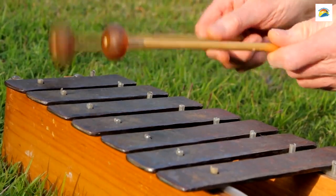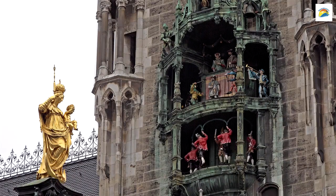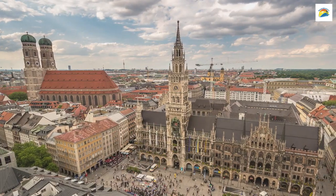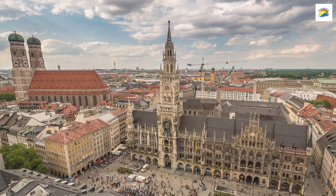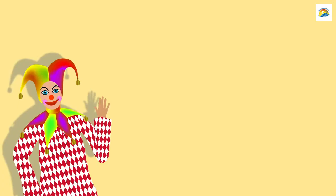Back at Marienplatz in the iconic Glockenspiel, there's a hidden detail many overlook. Among the 32 life-sized figures, there's one that stands out. It's a jester who emerges at the end of the show. He's called the Cooper's Dance Jester, and his presence adds a touch of whimsy to the display.